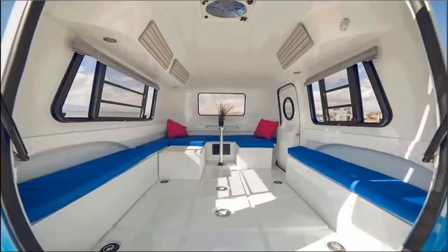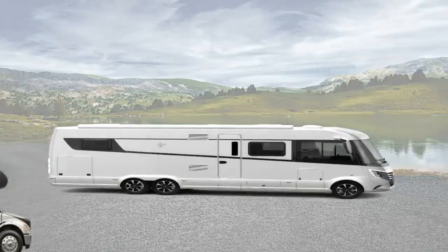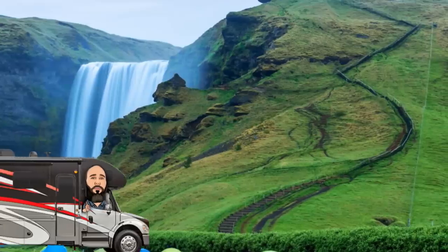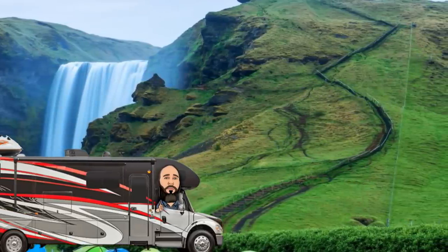I'm definitely feeling that pull for the great outdoors, so it's no surprise that the somewhat eclectic mix in this video is making me want to drop the microphone and head that way. I'm Reacher and here are 10 impressive caravans, camper vans, and motorhomes.